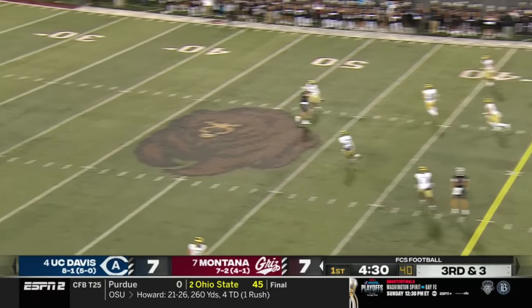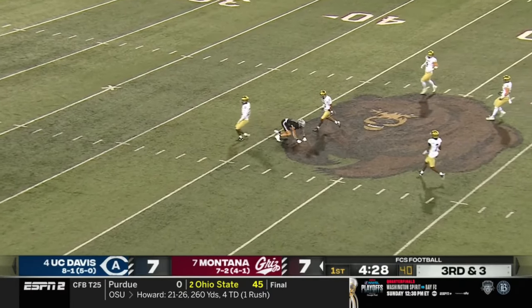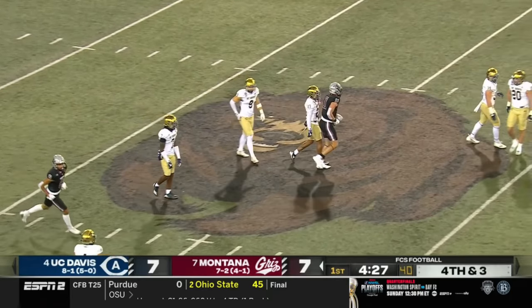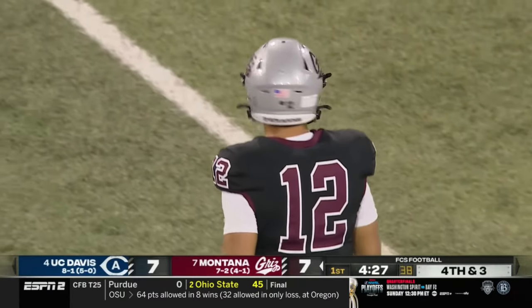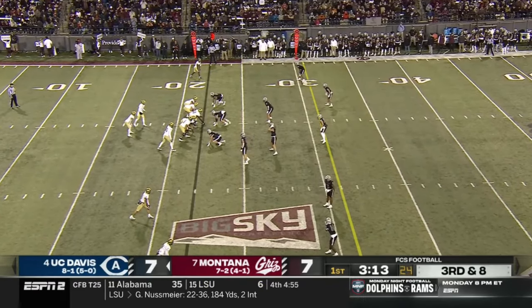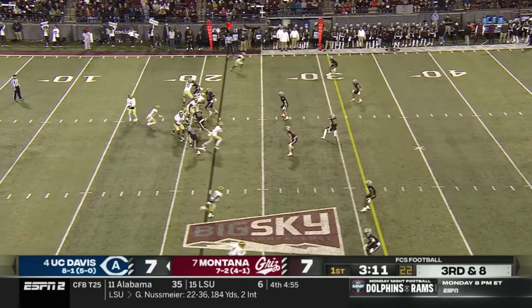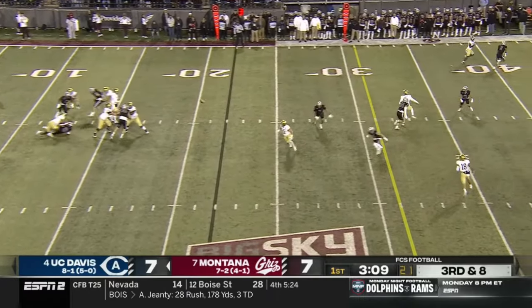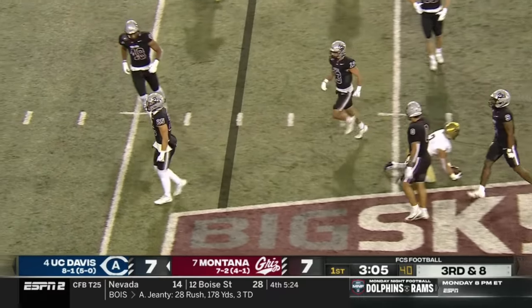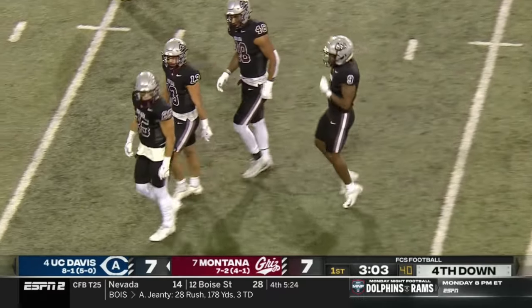Third and three — five, good protection, steps up, lets it rip and it's dropped. His tight end Cole Grossman was wide open and Meyer came up and made a great open-field play. Third and long, Montana sends four, Hastings gets rid of it well short of the sticks — Jackson Lee the miss.